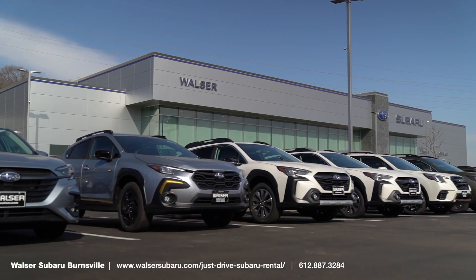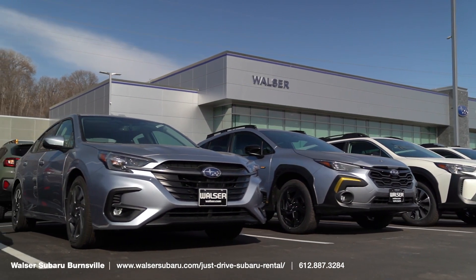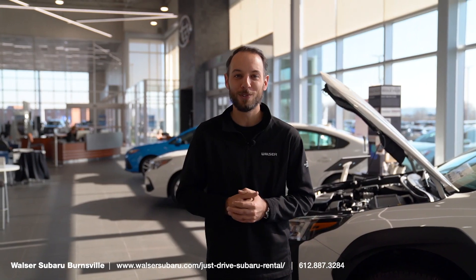We have plenty of locations across the metro to pick up one of these vehicles for yourself, whether daily, weekly, or monthly — an awesome way to get behind the wheel. When you think rental cars, think Wills or Subaru.